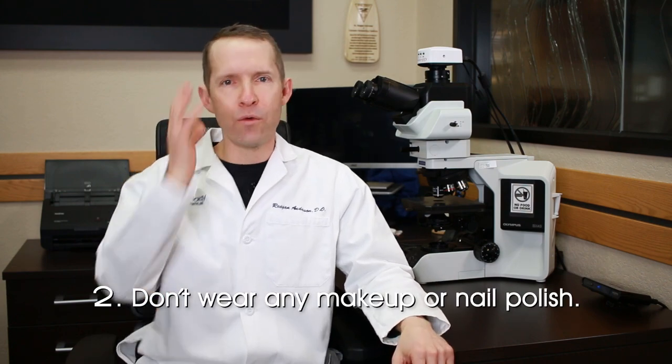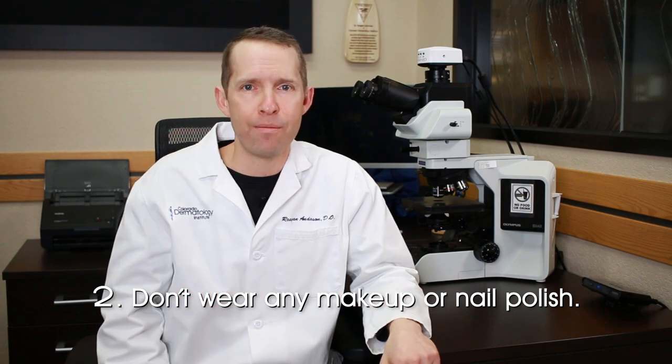Tip number one: please shower. Tip number two: please do not come in with makeup on. We can't see underneath makeup, and we can't see underneath nail polish. So please, no makeup, no nail polish, so we can give you a thorough examination.